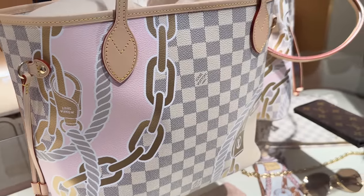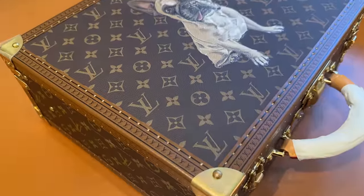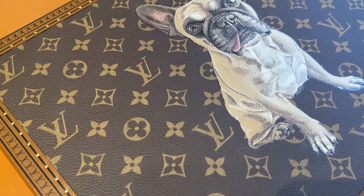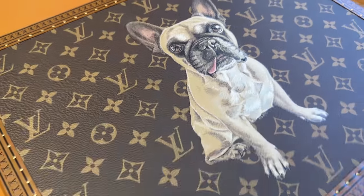Yes, it's very cute. And then over here they actually do some art. Thank you so much. Your artwork is so amazing. Thank you. This cute little dog.